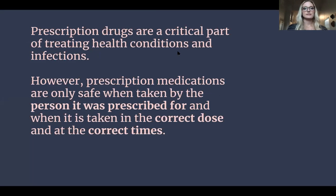Prescription drugs are a critical part of treating health conditions and infections, but they're only safe when they're taken by the person they were prescribed to, and when taken at the correct dose and at the correct time.